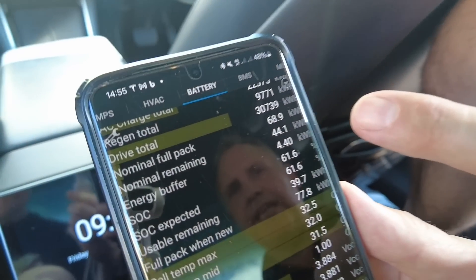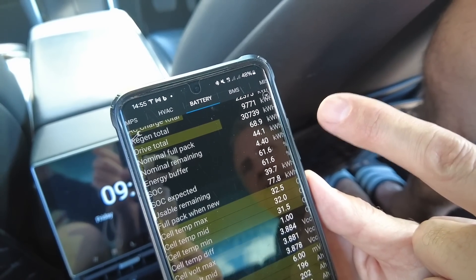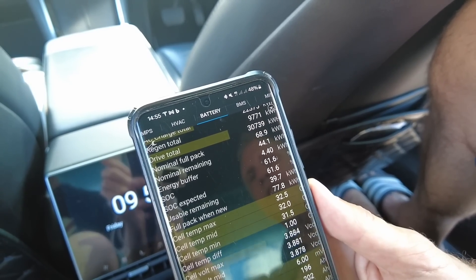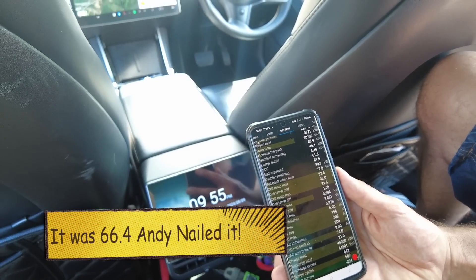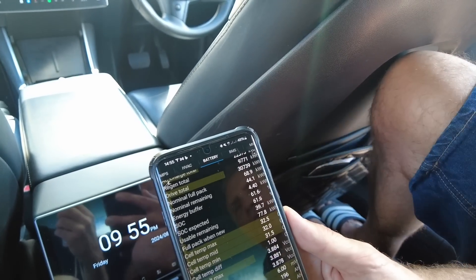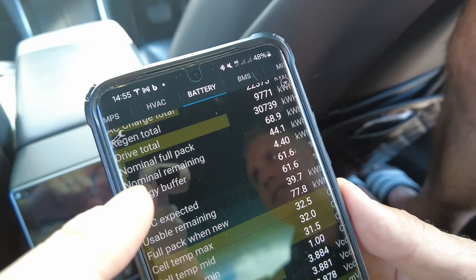Something really interesting: the Ingenx and ScanMyTesla nominal pack readings now agree within 0.1 — both saying 68.8-68.9 kWh — which has actually gone up since we last tested it, when I think it said about 66. That makes me think temperature is affecting the result. When we came last time it was brass monkeys; today it's really hot, apparently 26 degrees inside the Tesla. So we're looking at about a 20-degree difference between tests.